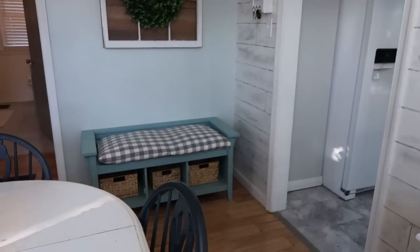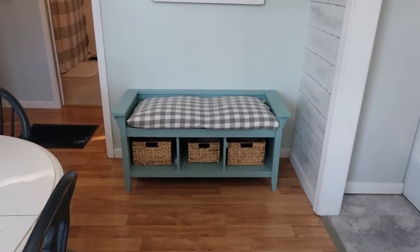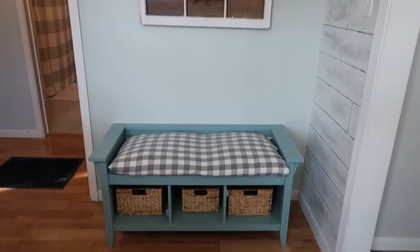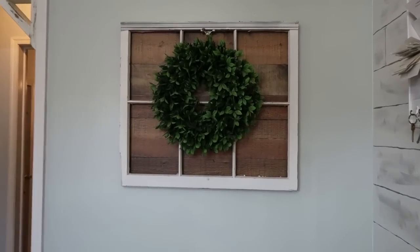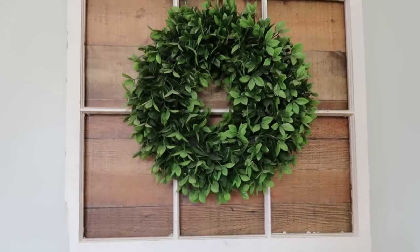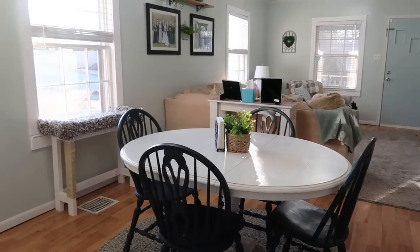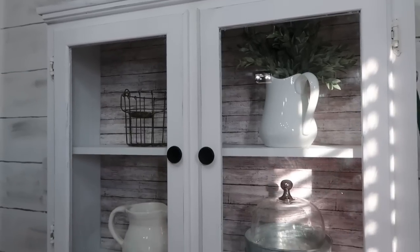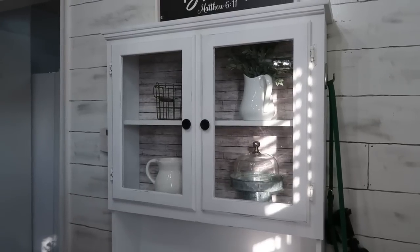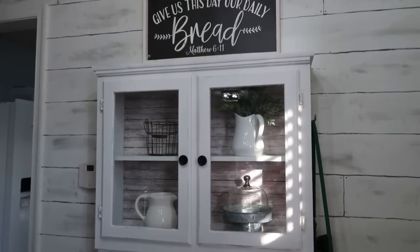Over here is kind of a shoe bench I found on the side of the road — I painted it, made a cushion, and put some baskets in it. This is an old window from the Habitat Restore with a piece of board behind it and a wreath on it. I do use this hutch for seasonal decor, so pretty soon I'll be doing a Valentine decorate-with-me. Right now it looks a little bare since I just took Christmas down, but eventually it'll be full of red, white, and pink.